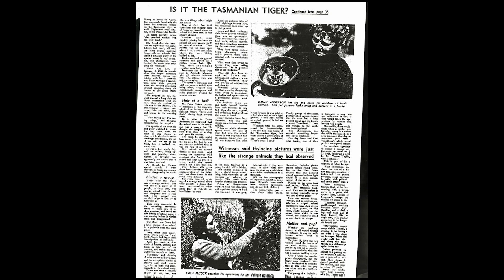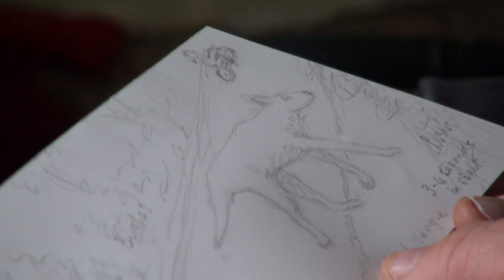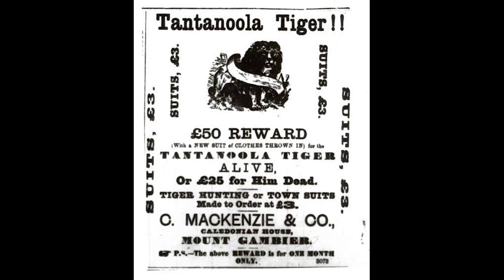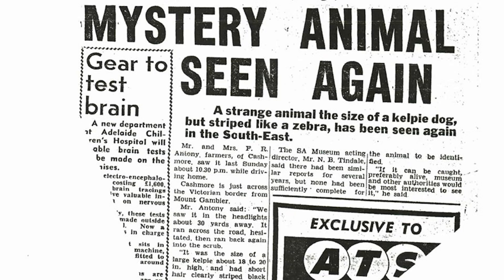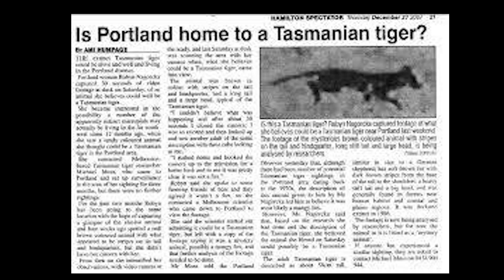We've had a continuous amount of sightings going on right through the 70s up until the present time. So there's every indication that thylacines were never extinct on the mainland, certainly not in South Australia. Those people who are out chasing sightings, chasing tracks in the bush — one has to admire them and hope that they will come up with an animal, preferably alive, but if not dead, that will change the scientific perspective that the species is extinct. All power to you and everybody else who's doing that.